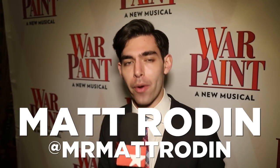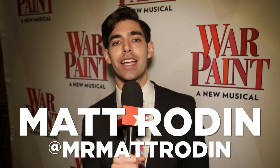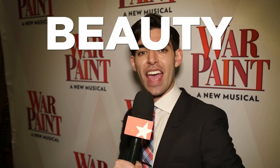What's up everybody? My name is Matt Rodin here for Broadway.com at the opening night of War Paint on Broadway, and tonight I will not be asking anyone real questions because we are playing a game that I like to call Beauty and the Beat.